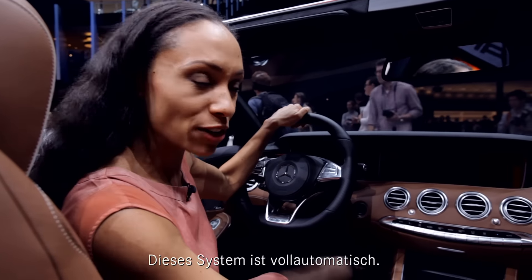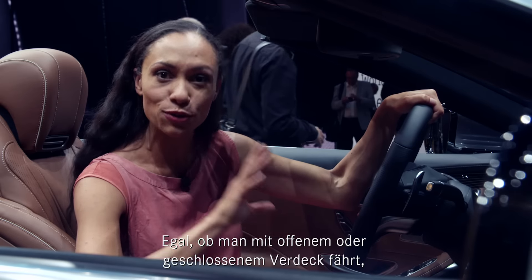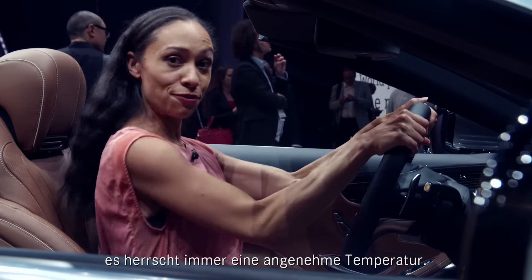One thing I'm very fond of personally is our intelligent climate control, because unlike conventional systems, this system is fully automatic. So whether you decide to go drop-top or covered up, you'll always find yourself in a feel-good climate.